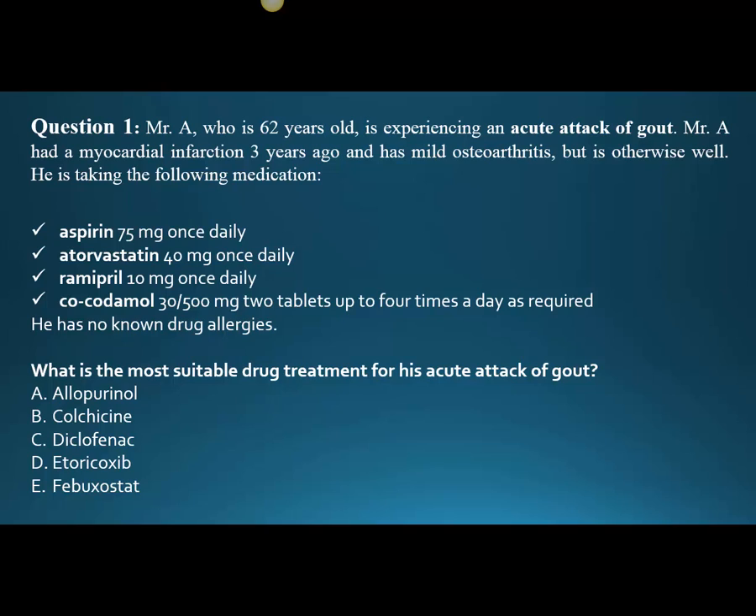Question one: Mr. A, who is 62 years old, is experiencing an acute attack of gout. Mr. A had a myocardial infarction three years ago, has mild osteoarthritis, but is otherwise well. He's taking aspirin 75 milligrams once daily. Immediately we know — in the States we use 81 milligrams — but this low-dose aspirin is not for the osteoarthritis; rather, this aspirin is for keeping the platelets from getting sticky, preventing thrombotic events.